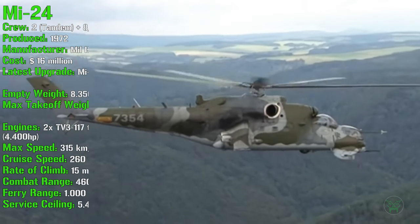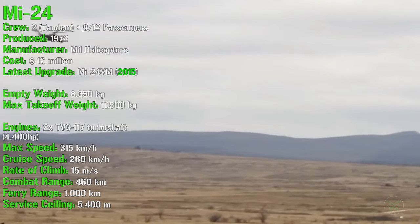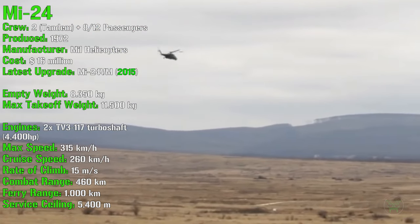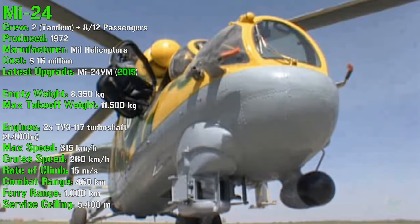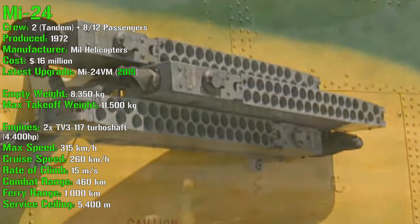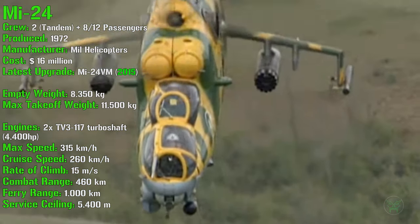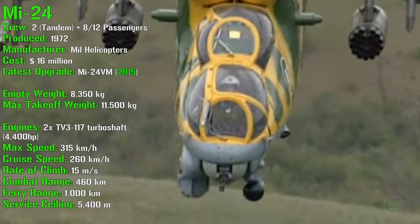The Mi-24 has a crew of two sitting tandem, plus space for 8 and up to 12 passengers. It's been produced from 1972 with a cost of 16 million dollars. The latest upgraded Mi-24VM was introduced in 2015. You can also find this helicopter named as the Mi-35 — it's the same machine but with an export name. It has an empty weight of 8,350 kg and a maximum takeoff weight of 11,500 kg.